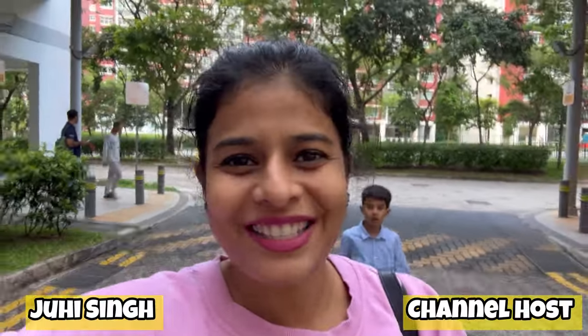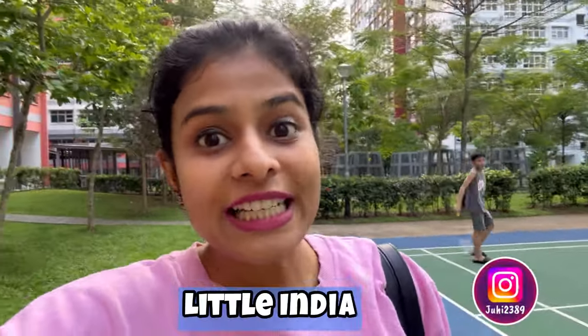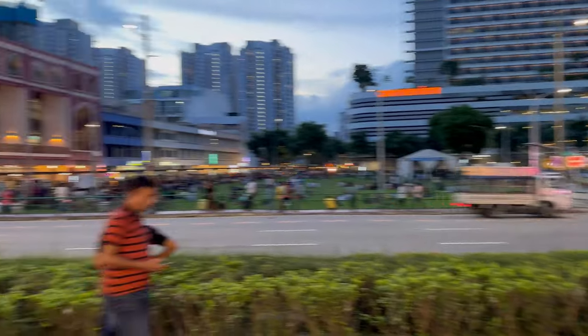Hello everyone, welcome back to my channel Just Flow with Juhi. Welcome to a new vlog. Today's vlog is going to be very special because we are going to Little India to buy a lot of stuff. Especially today we are planning to buy some gold from Mustafa Center or from any other shop in Little India. So let's start the vlog.